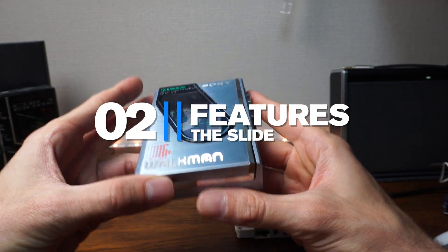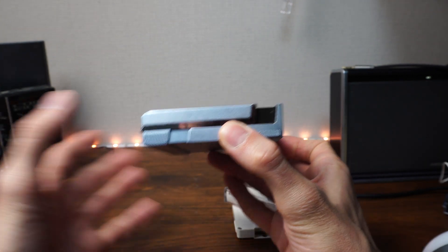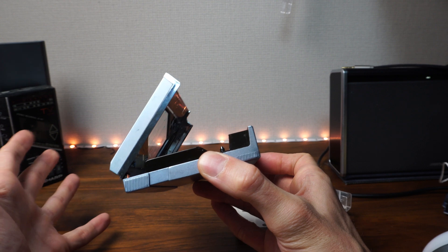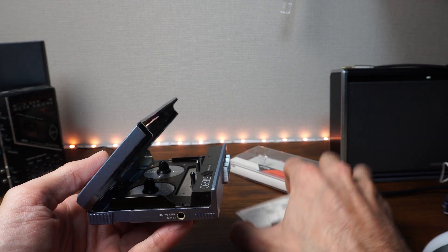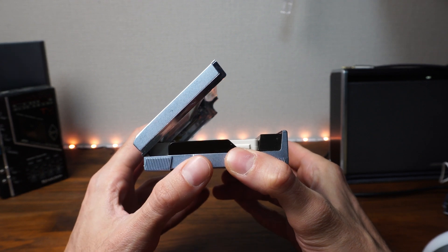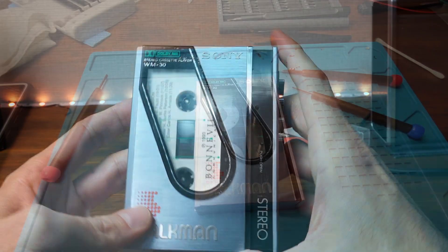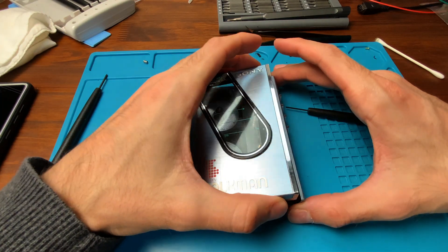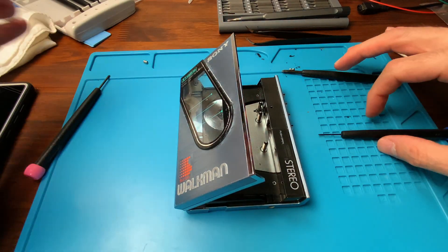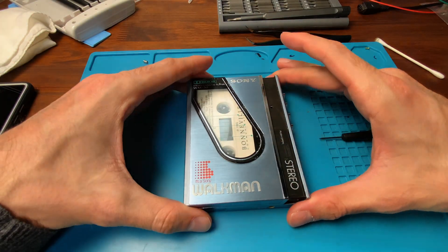80s goodness. To get this small, we have this sweet sliding mechanism to expand the player and fit the tape in. This is the headlining differentiating feature. Sure, it's arguably unnecessary, as most of the time you'll have a cassette in the player, so it will basically always be expanded — but it is pretty cool nonetheless.